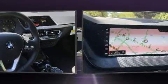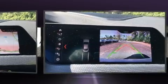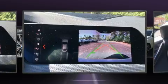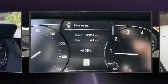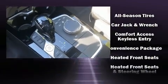A turbocharger is also included as an economical means of increasing performance. BMW prioritized practicality, efficiency, and style by including a power seat, automatic temperature control, power moonroof, power door mirrors, heated door mirrors, and rain sensing wipers.